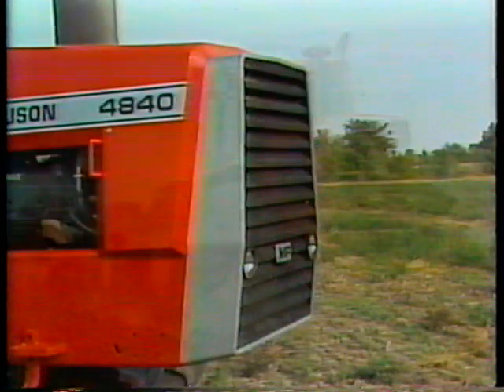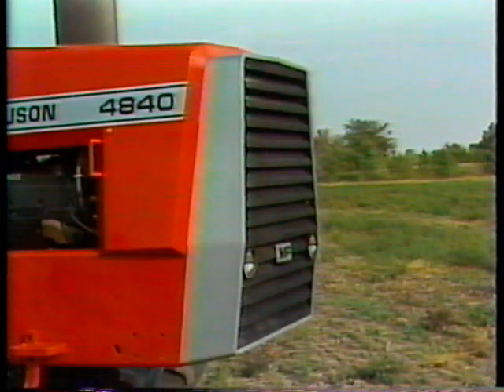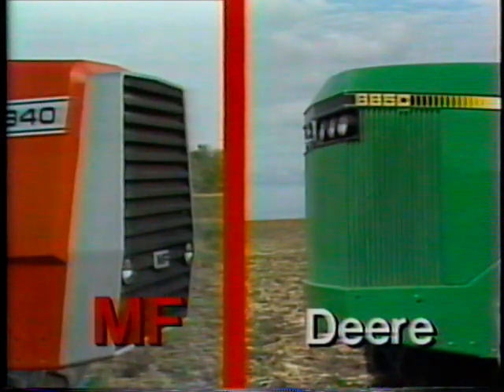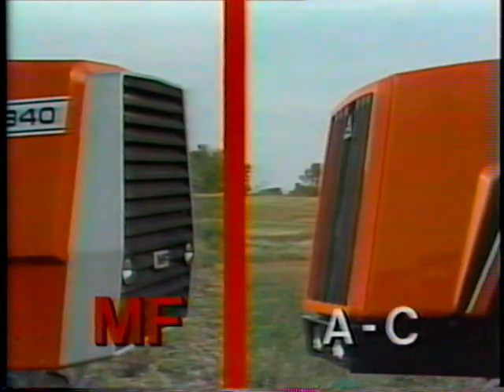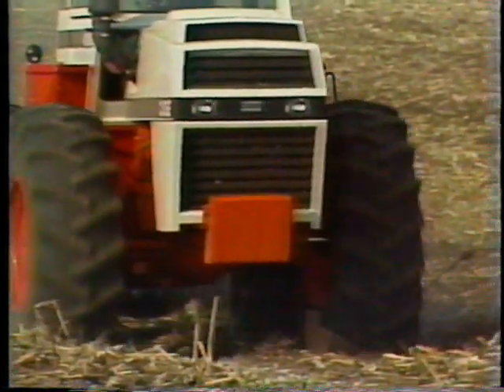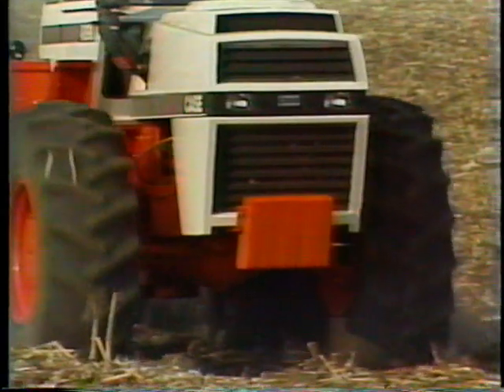It starts up front with a three-quarter inch thick solid steel surrounding the grill. This not only protects the radiator and engine from the elements, but it adds strength for long-term durability. Competitors like John Deere, Versatile, Case, and Allis Chalmers use lightweight fiberglass or sheet metal around the grill. Neither of these materials contribute strength or protection and therefore increase the need for add-on weights for proper machine traction.